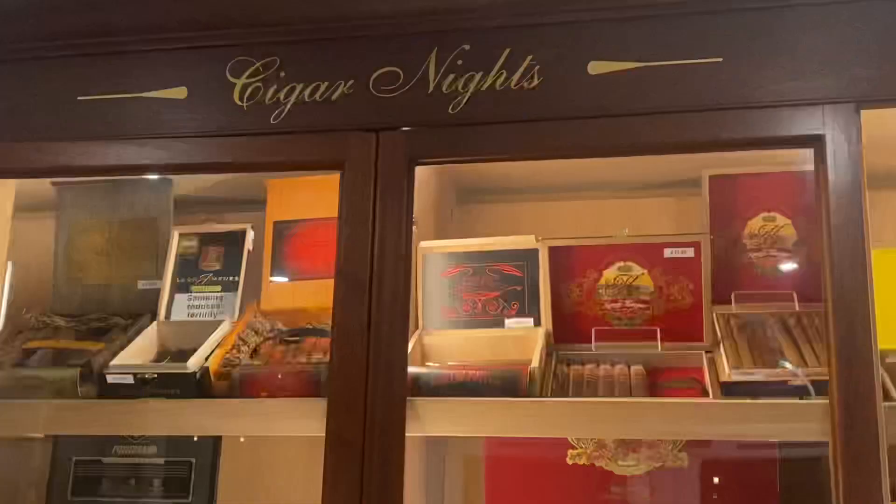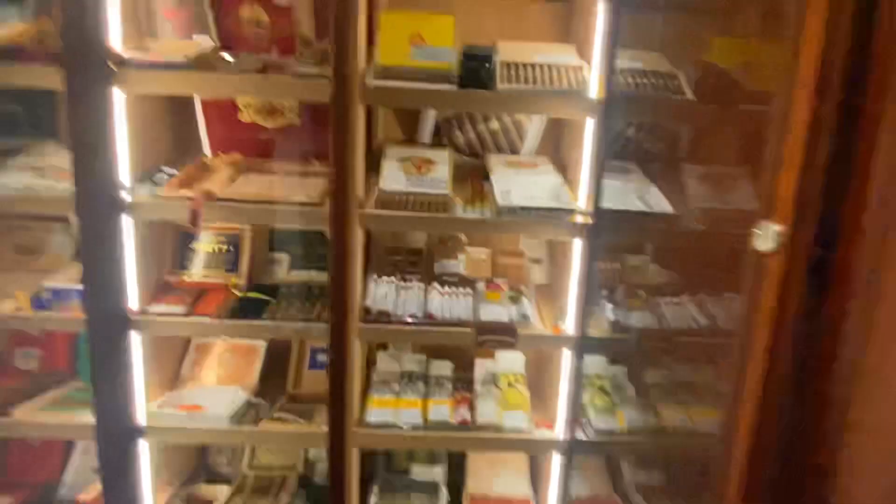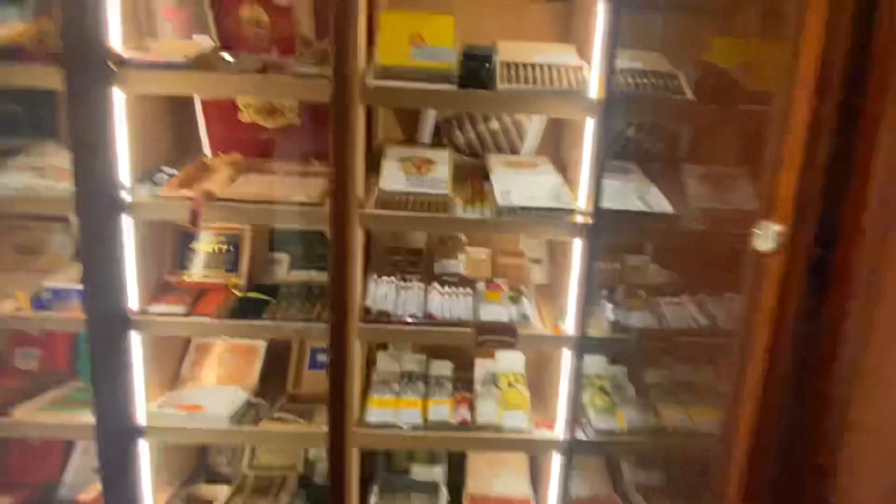As you can see, we've got you covered here at Cigar Nights. Come on and book an appointment, come and see me in our beautiful showroom — you'll always be welcome. I'll do my best to give you some of the finest cigars there is in the world. That's a little view — see you all soon, take care. Head over to Cigar Nights. Bye now.